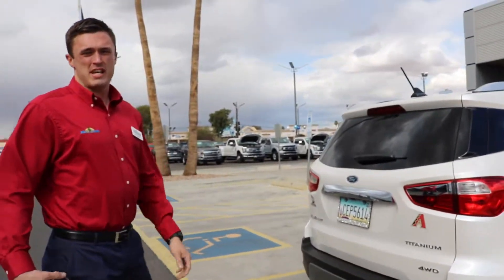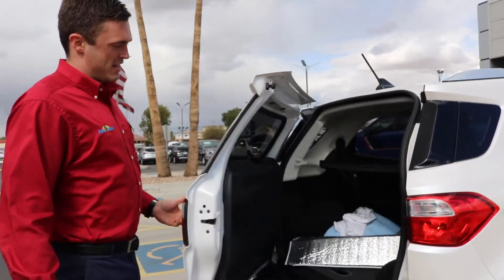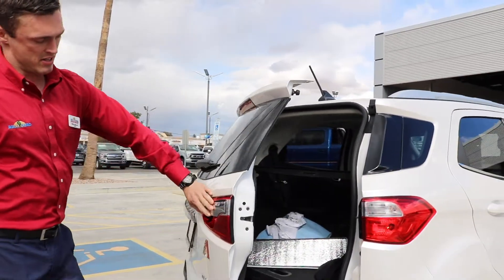Hey everybody, this is the 2018 EcoSport walk around. Here to start off, here's how you open the back gate — it's just a fifth door, very easy to get into. The handle is located right underneath here, right on the light.